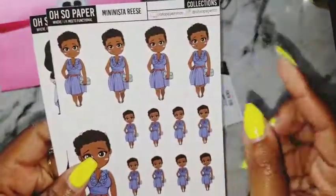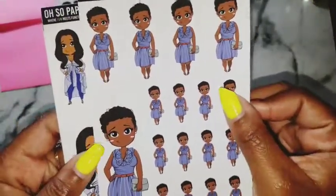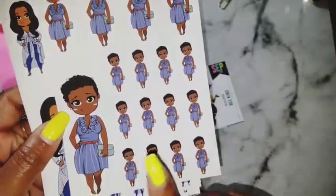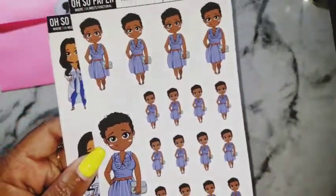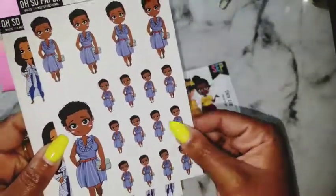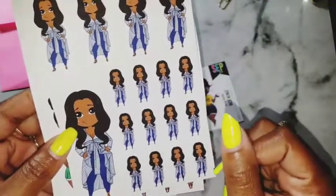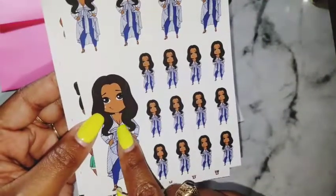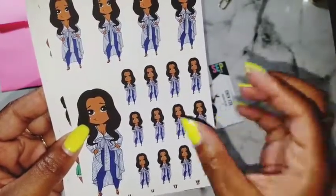Here we have Mini Mista Reese giving us denim vibes for the fall. As you can see, you get one large, four medium, and twelve minis, so you have perfectly enough to last you a while. And then here we have Chantel giving us some more denim vibes, but she has some cleavage showing — for the fall, you can never have too much or too little, it's just right.